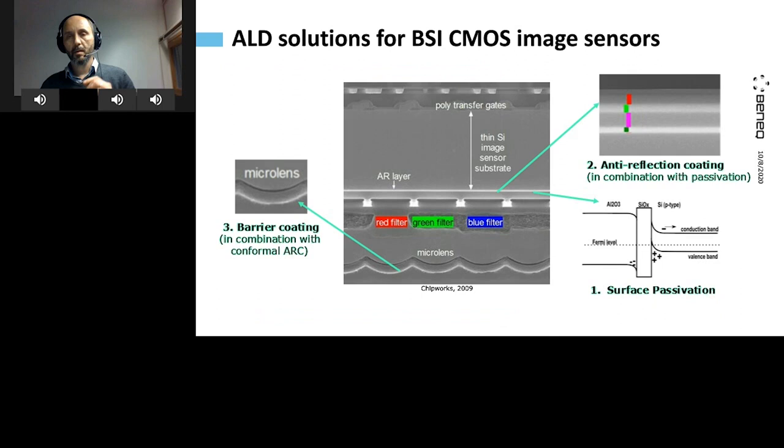Where does ALD come into play in the backside illuminated CMOS image sensor? On the very surface of the silicon on the back side, there are three applications I'll talk about in more detail. First is the passivation of that sensitive surface to improve efficiency. Second is an anti-reflective coating — the silicon surface would reflect quite a bit of incoming light unless you do something about it. Third, I'll talk about barrier coatings — layers that come a little later, typically after color filters and optics are on wafer — and we protect that stack while also combining it with an anti-reflective coating in one go.